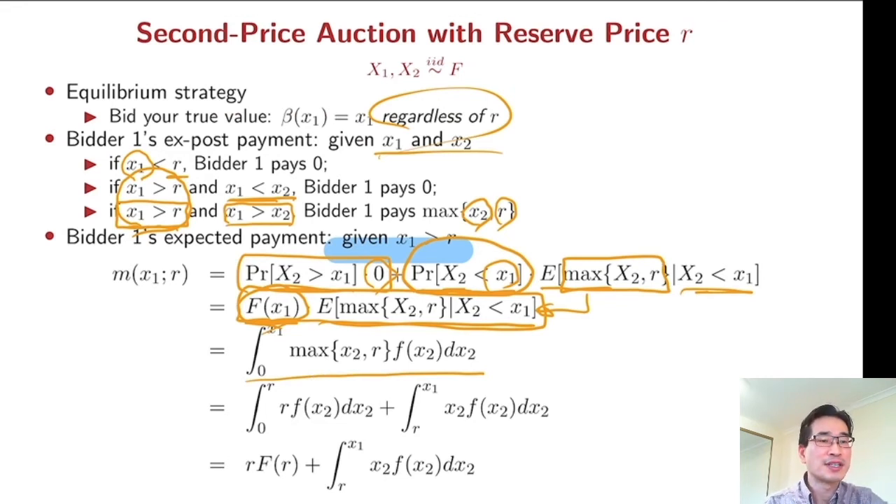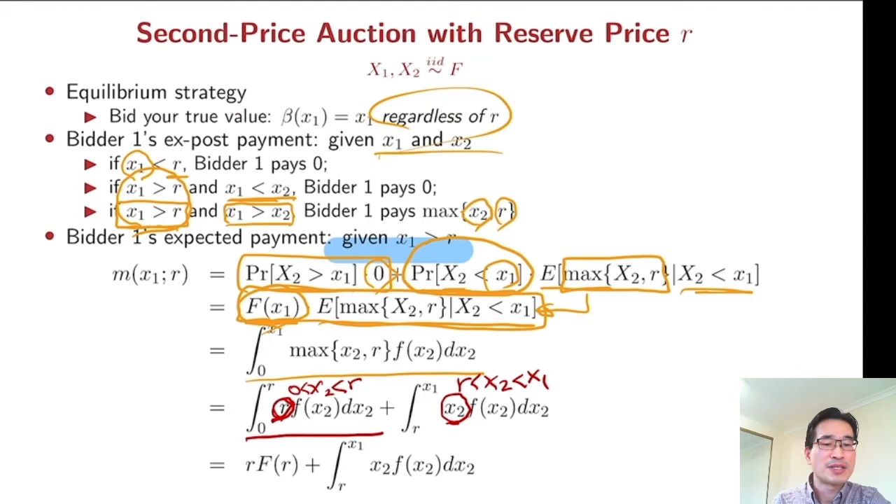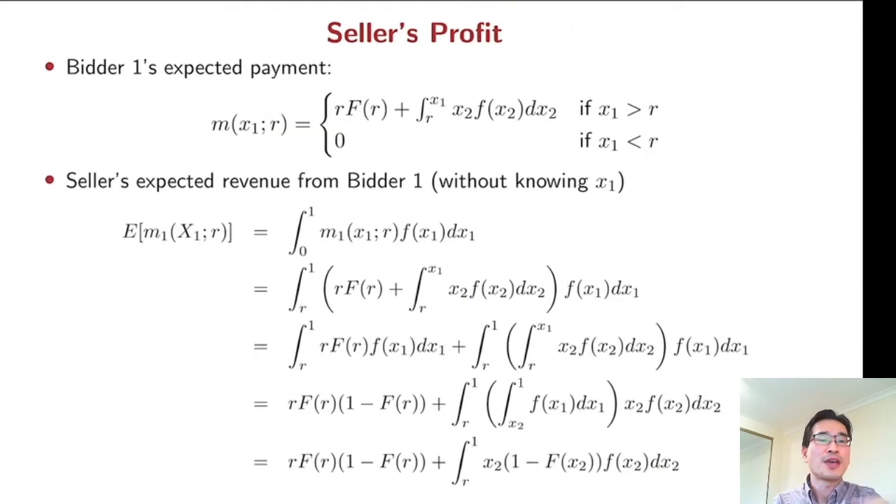We are going to split this integration into two parts. The first part is when x2 is somewhere between zero and r — in that case you are going to pay r. The second part is when x2 is somewhere between r and your true value x1 — then you pay your opponent's value. For the first part, since r is a constant term it comes out, and the remaining part involves F(r). This gives us one particular bidder's expected payment when the bidder's true value is greater than the reserve price. If the bidder's value is lower than the reserve price, the expected payment is zero.